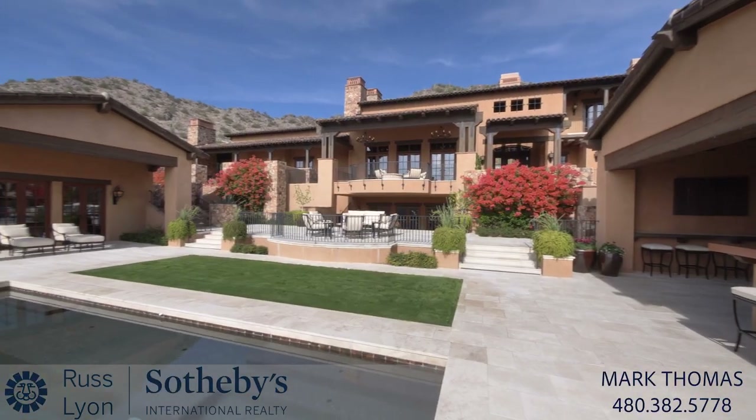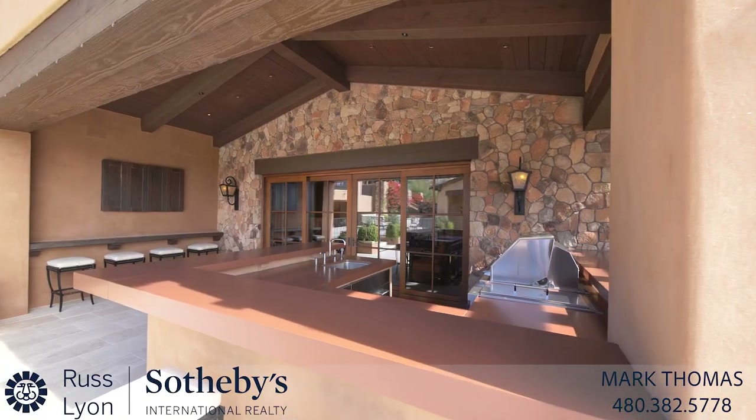Doors lead out to numerous patios, the swimming pool with pool house and guest cottage.